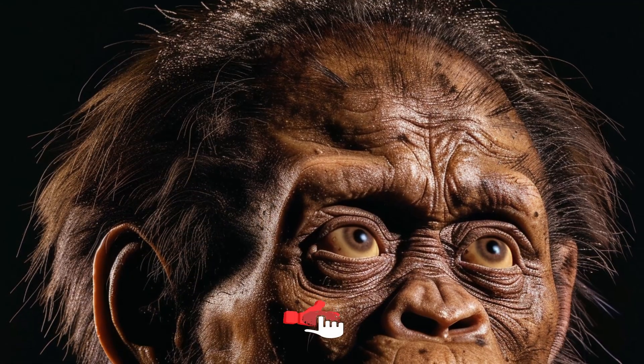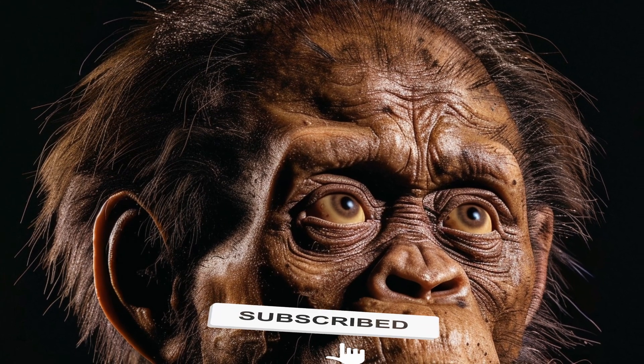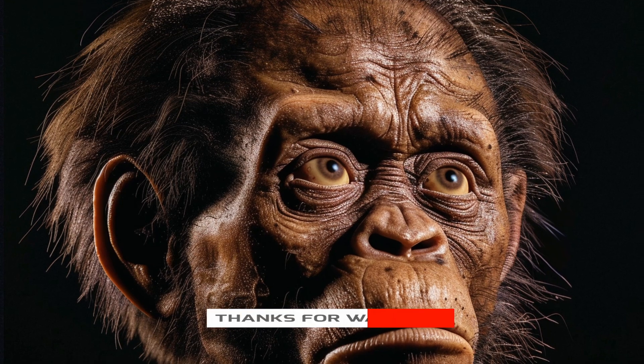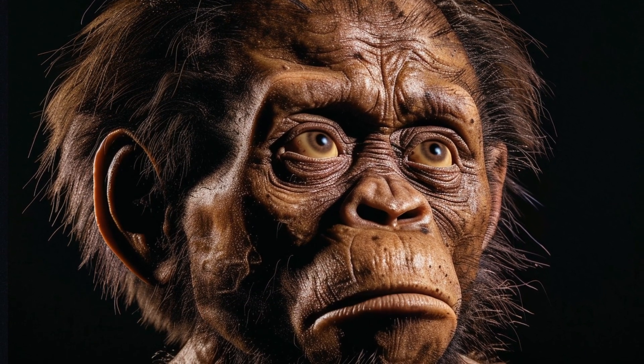We also explore Homo naledi, who lived around 335,000 to 236,000 years ago. Discovered in the Rising Star cave system in South Africa, Homo naledi had a mix of primitive and modern traits.